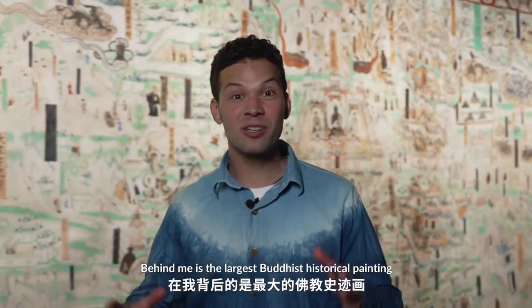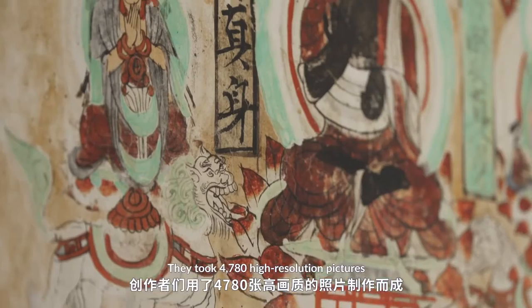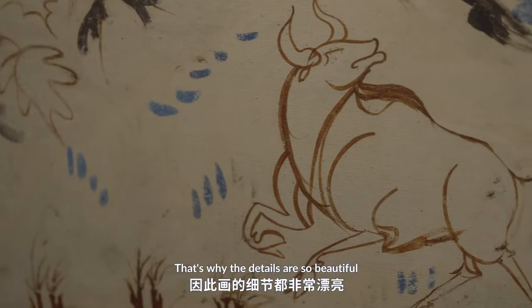Behind me is the largest Buddhist historical painting. And to make it, they took 4,780 high-resolution pictures. That's why the detail is so beautiful.